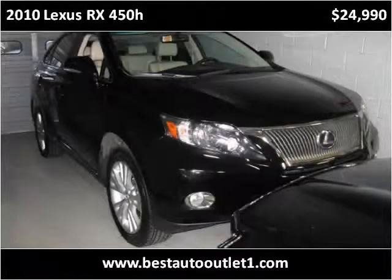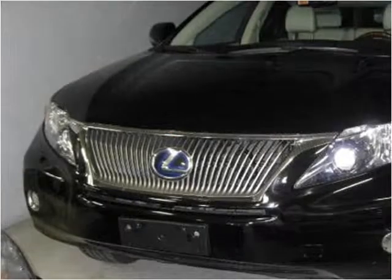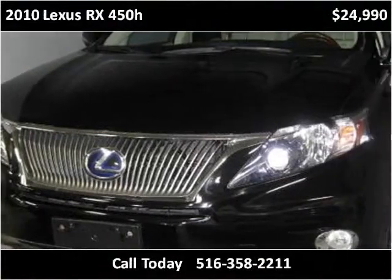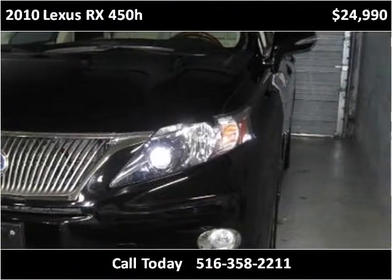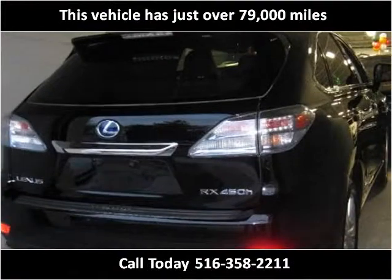This 2010 Lexus RX 450h is available from Best Auto Outlet. This vehicle has just over 79,000 miles.